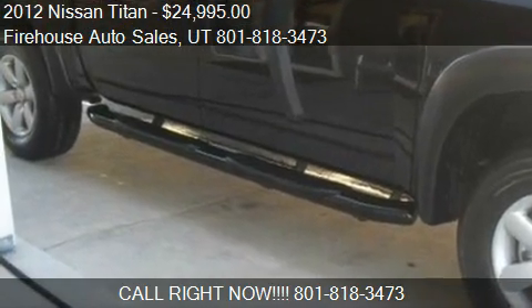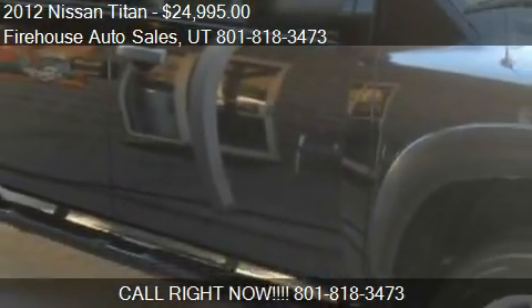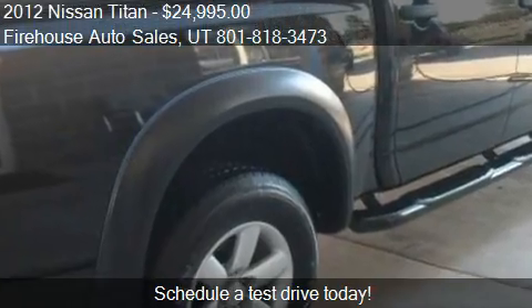This 2012 Nissan Titan is offered by Firehouse Auto Sales, priced at $24,995. This Titan is ready to sell.